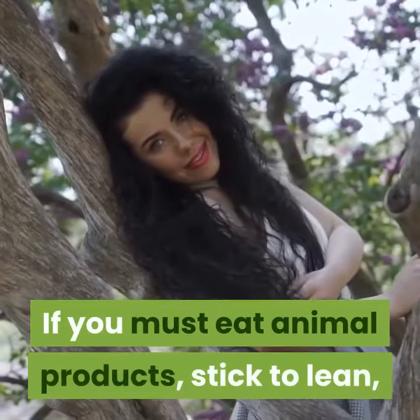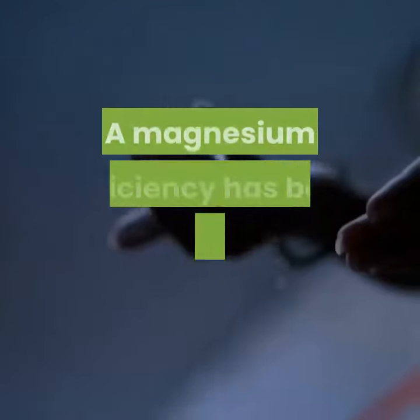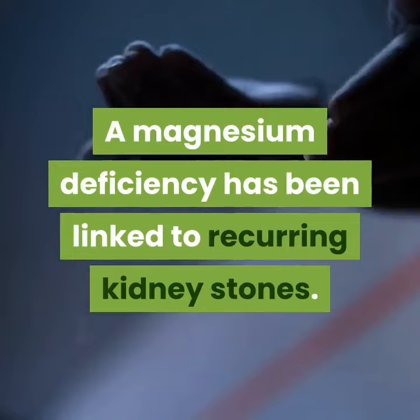If you must eat animal products, stick to lean, high-quality sources of white meat. A magnesium deficiency has been linked to recurring kidney stones.